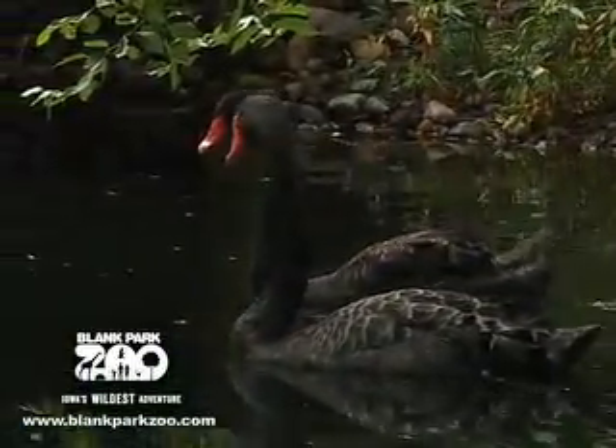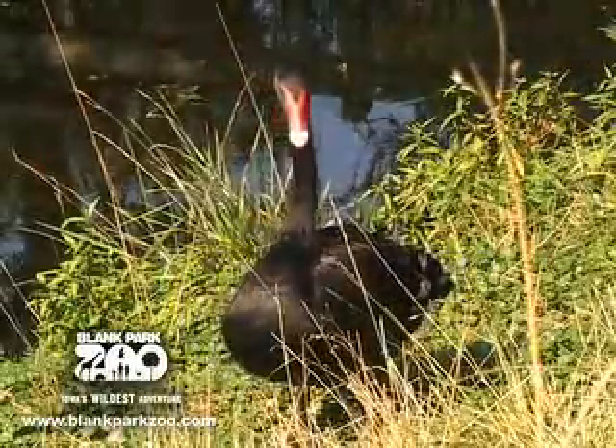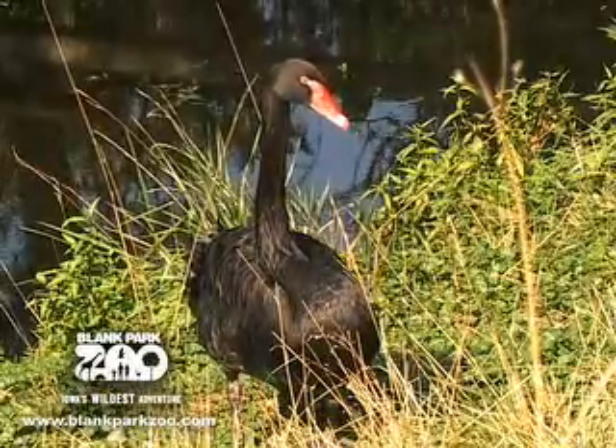Black swans will molt once every year, and they actually mate for life. Now in southern Australia, where these black swans are native to, they begin their nesting in June and July.